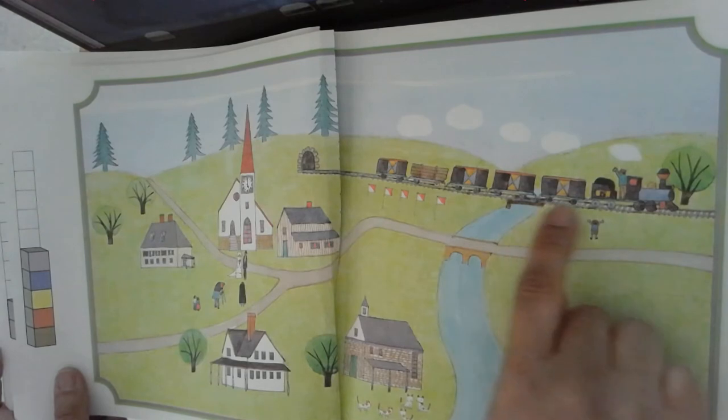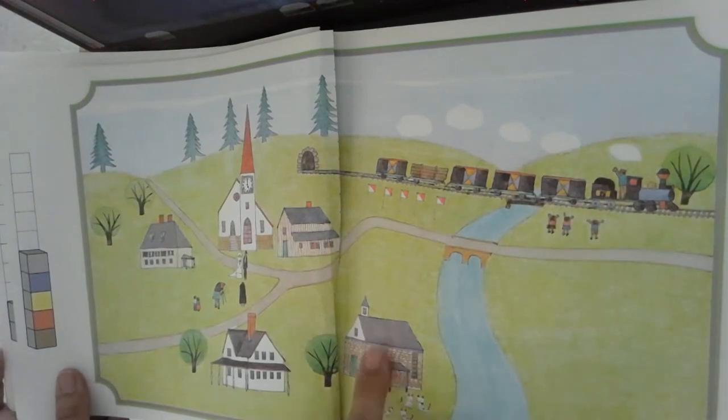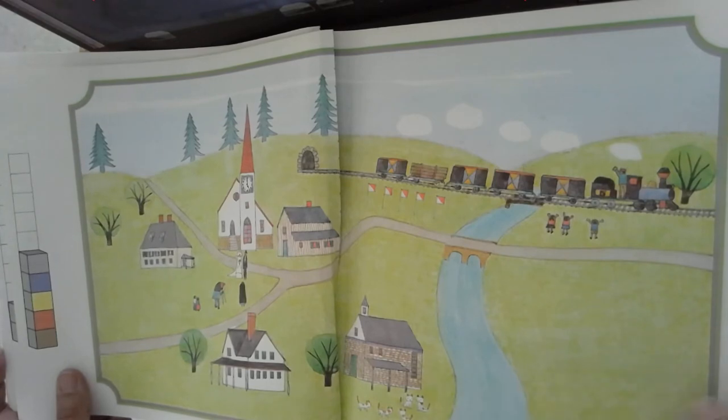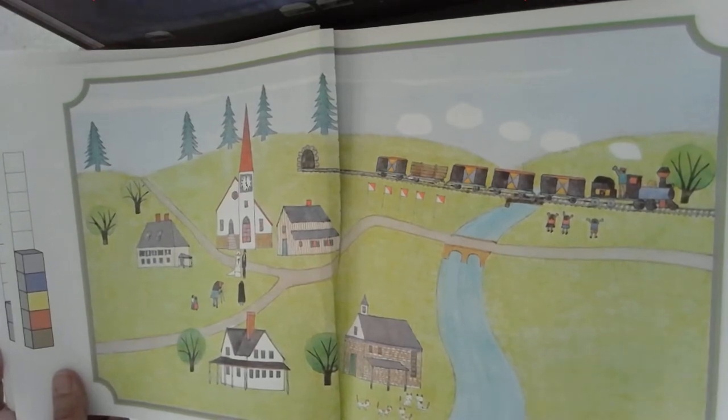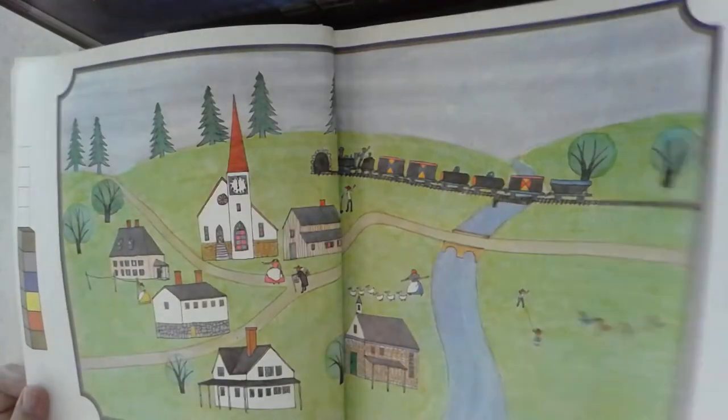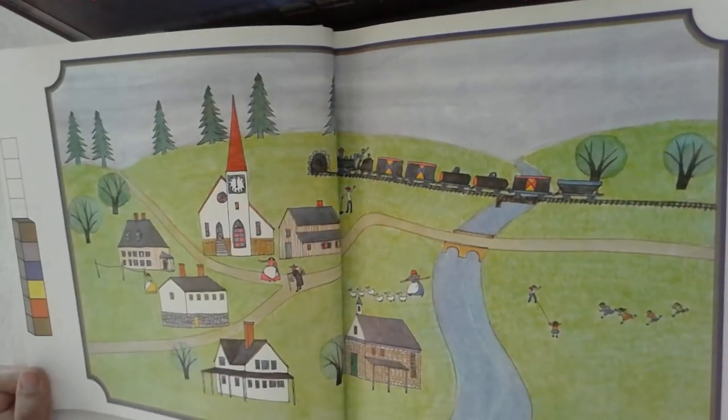Cinco. Cinco partes del tren, cinco edificios, cinco árboles, gatitos, cinco. Vamos a seguir. ¿Qué sigue después de cinco? Seis.